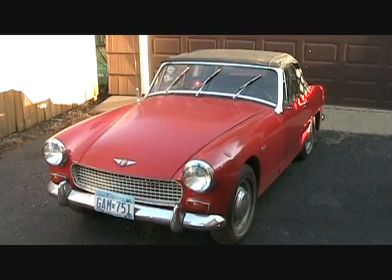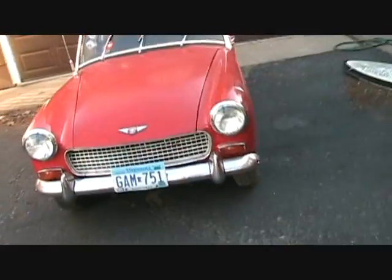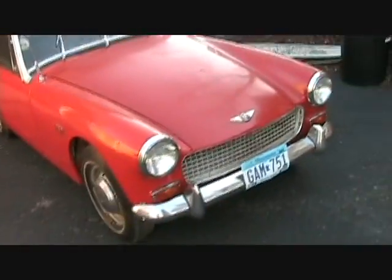Well, there it is, in the driveway. I own it, I bought it. It's windy, it's going to storm tonight, so we're going to get it in the garage.